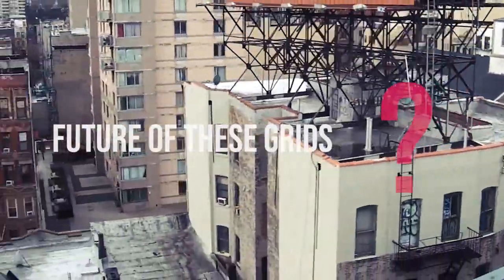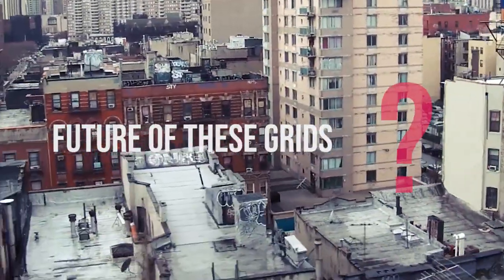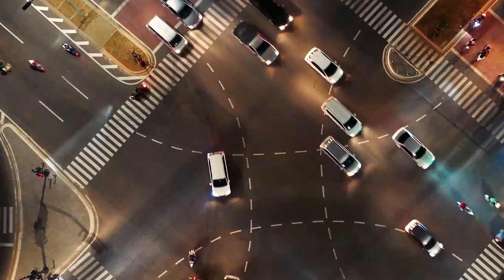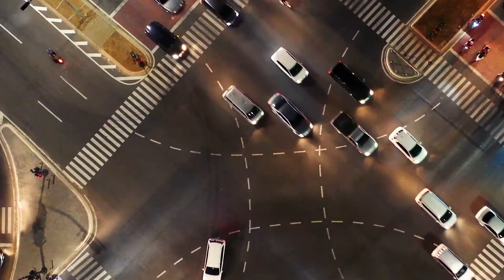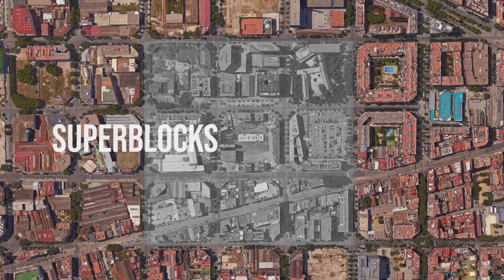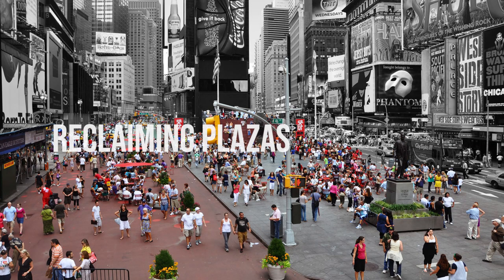The grids that were initially introduced to simplify irregular growth and ease the construction process later became too mechanical and vehicular-oriented. In order to break these barriers, interventions such as super-blocks and reclaiming plazas were introduced.